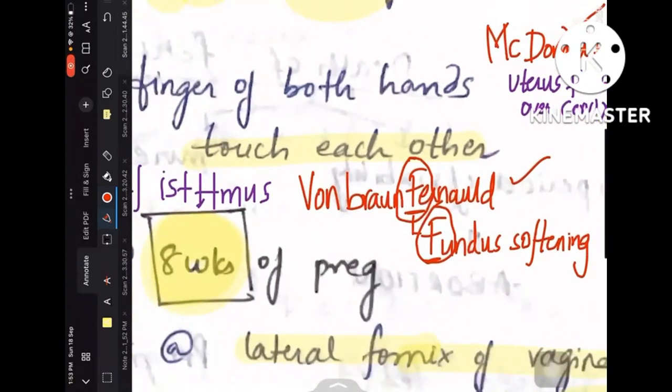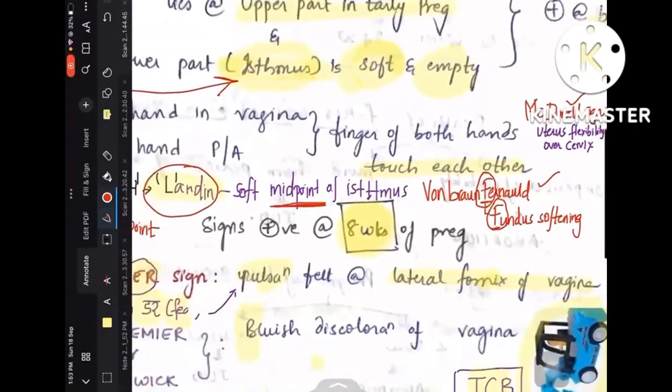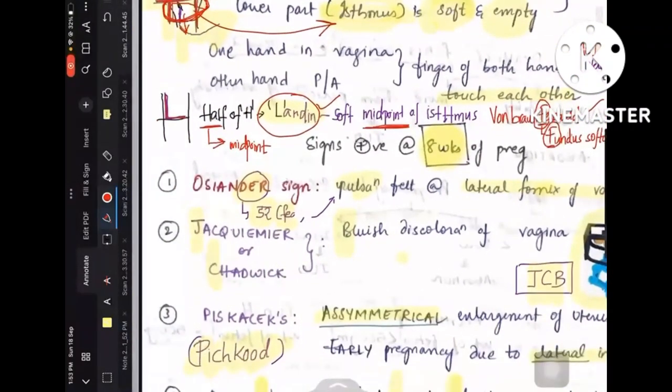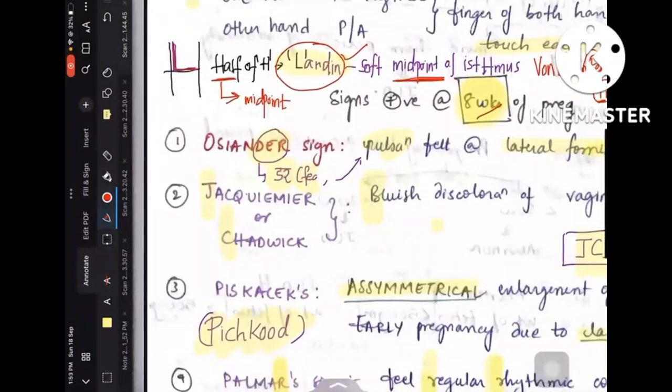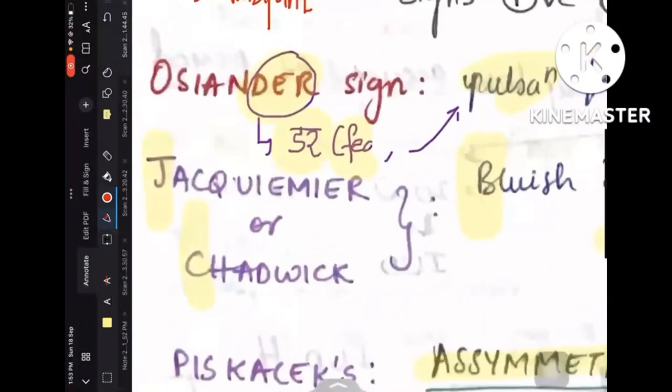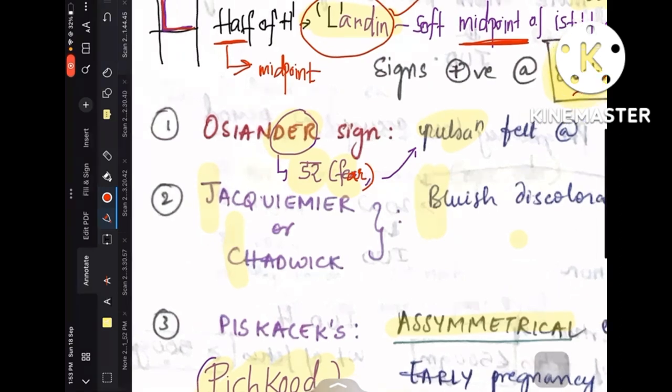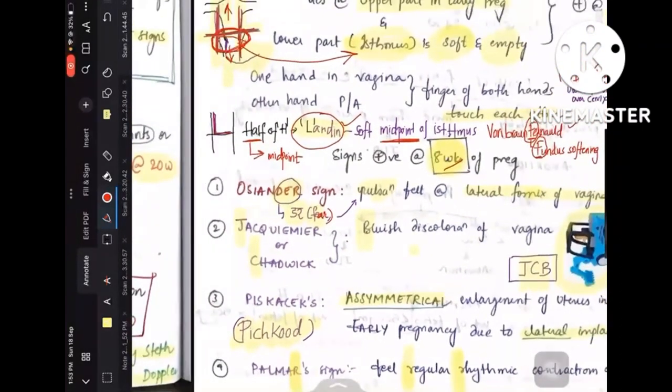So these are the three new signs added that were not in the previous video: Ladin's, Von Braun Fernwald, and McDonald's sign. Coming to signs that occur at 8 weeks — Ockander's sign. Remember 'dar dar' in Hindi meaning fear. When you are afraid you get palpitations, pulsations. So Ockander — dar for fear — pulsations felt at the lateral fornix of the vagina are Ockander's sign.